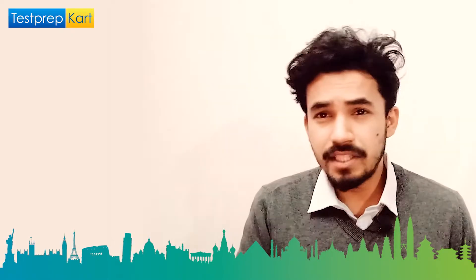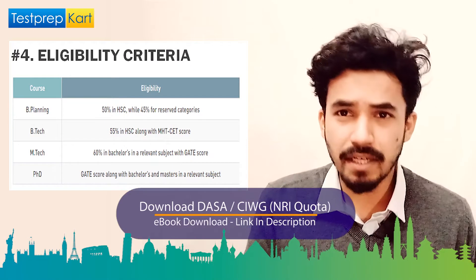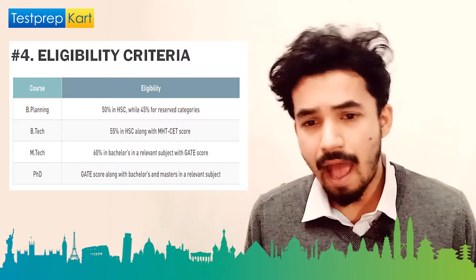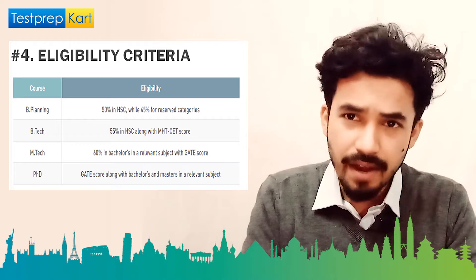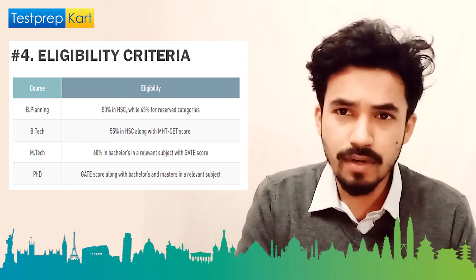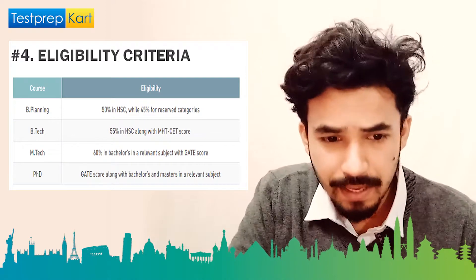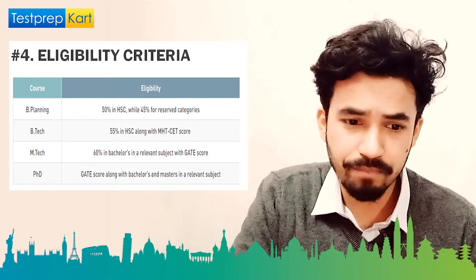Now for eligibility criteria. For BTech or B.Planning, you need at least 50 percent in your class 12 higher secondary examination, and 45 percent for reserved categories — though this reservation applies only to students from Maharashtra, not outside-state students. For MTech, you need 60 percent in your bachelor's degree with a relevant subject, along with a GATE score.